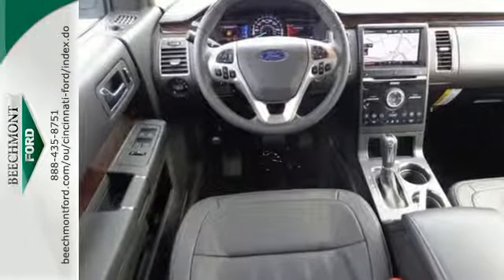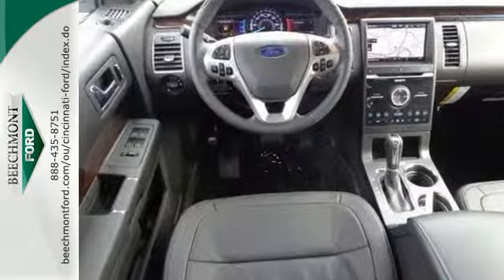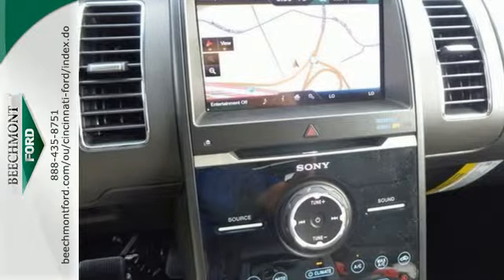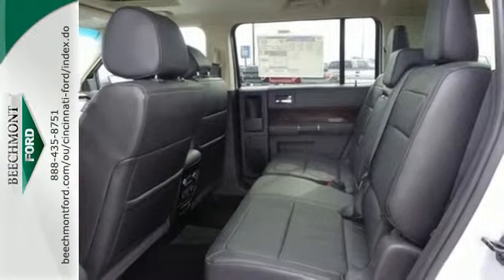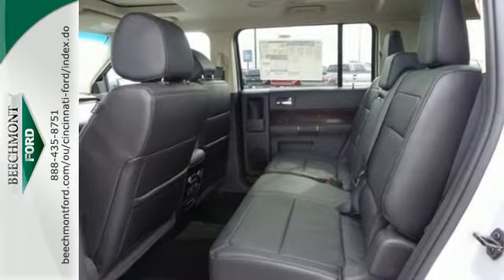Features include a CD player, a low-tire pressure warning, and a handy parking aid system. This richly-appointed crossover also has the convenience of power windows, locks and mirrors, fully automatic headlights, and speed control.